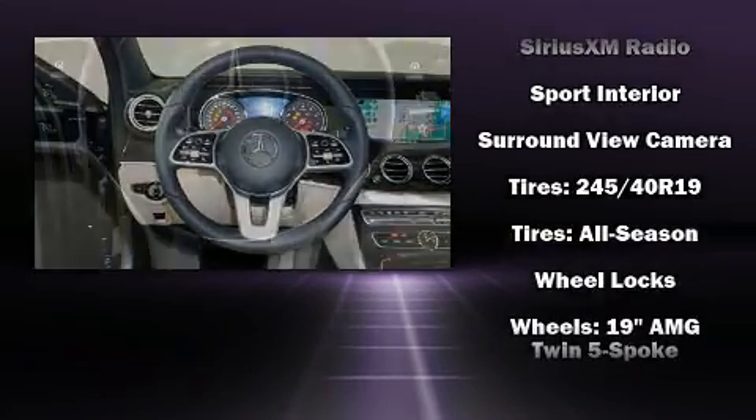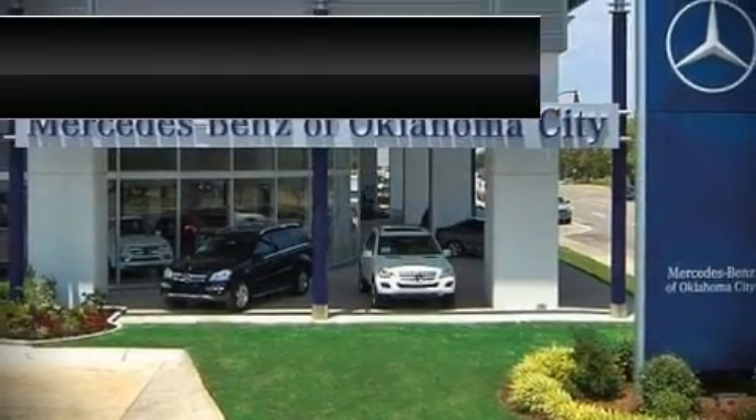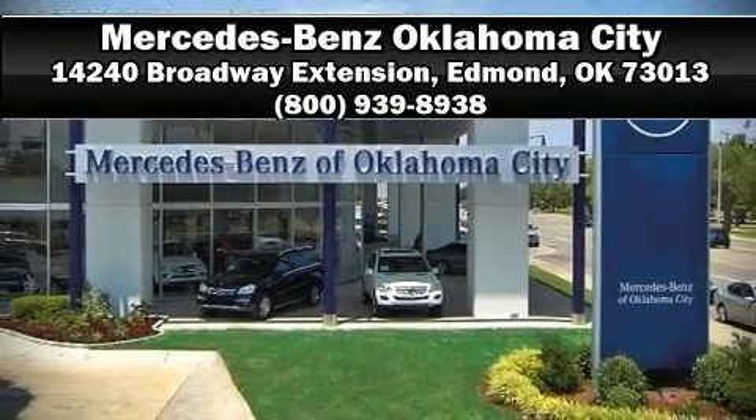Brake Assist technology provides extra pressure when applying the brakes. Stop by our dealership or give us a call for more information.